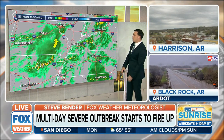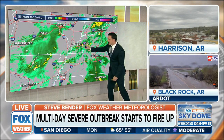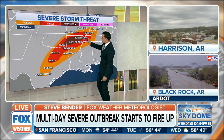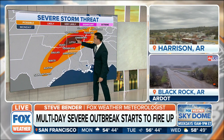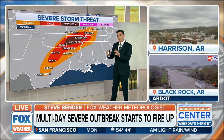Notice the showers that continue to move through northern Arkansas and spill over towards Paducah. This is that zone that we'll see flare up late this evening into the overnight hours — right here in maroon. Portions of eastern Oklahoma, but mainly central and northern Arkansas, will take the brunt of this.